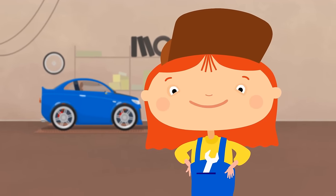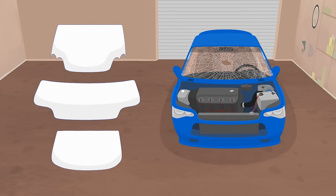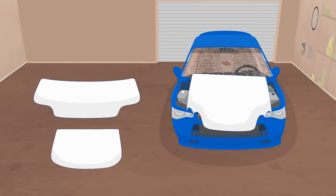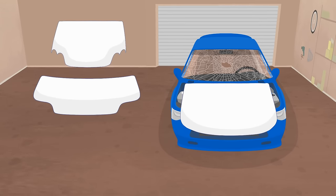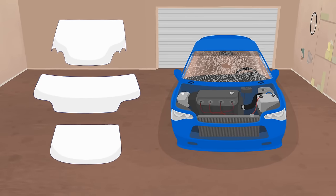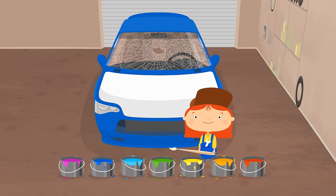Let's choose a new hood. This one looks great! Now paint it.